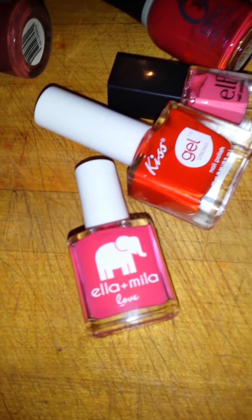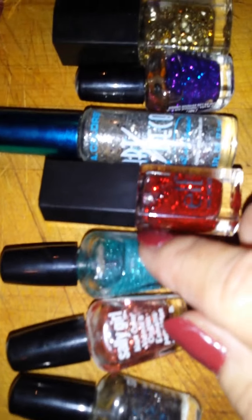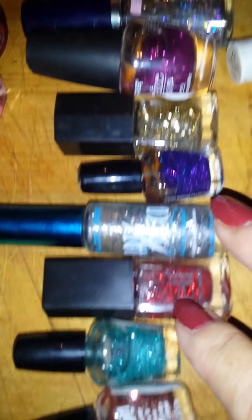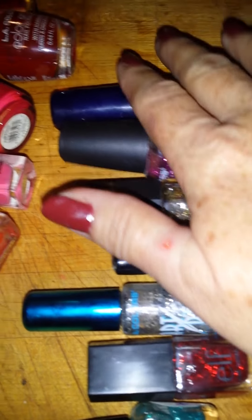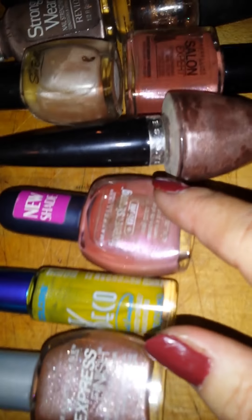I didn't even have that clear topper from Sally's on it and it didn't chip. These are glitters. I don't have the skill yet to do good glitters, so I'm probably going to use these in pedicures and try to pan them out because I'm just not going to wear glitter polishes — it's just not me.